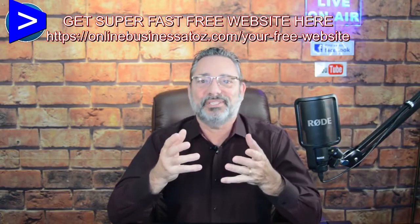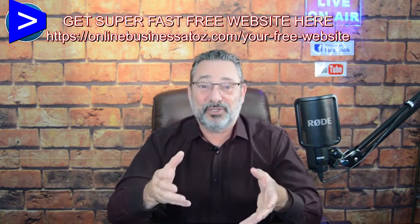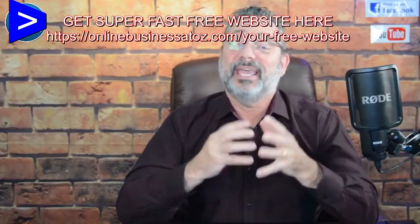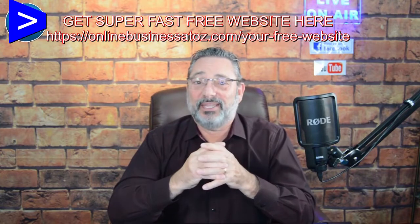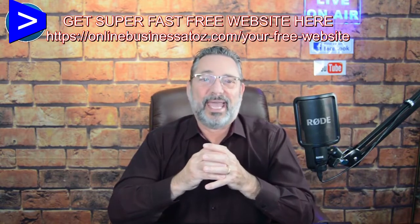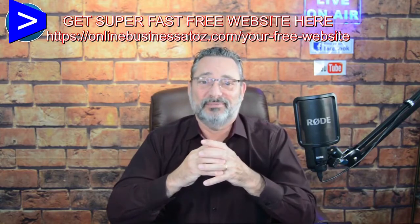Let's face it, there's millions of people making millions of dollars online and the only difference between them and you is the techniques they use and the tools they have access to. Have you tried to make sales pages or landing pages on your own? What experience have you had? What problems have you run into? Let me know in the comments below.